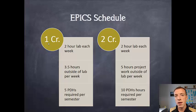If you're a two-credit hour student, the expectations are a little bit higher. You still have that two-hour lab session, but instead of three and a half hours on average of work outside of lab, we expect around five hours a week outside of lab. We're just looking for that evidence of accomplishments and progress that would equal about five hours a week outside of lab. And then instead of five PDHs, we're looking for ten. That's the basic difference between a one and two-credit hour student.